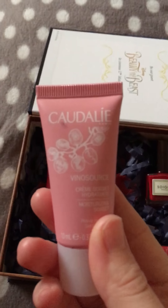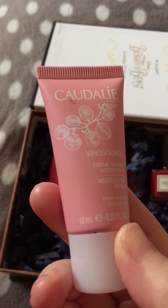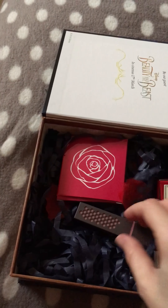The next product is this one here from Caudalie — it is their moisturizing sorbet and it comes in a 10ml size.